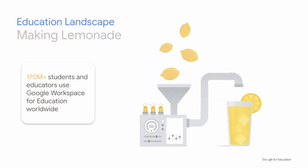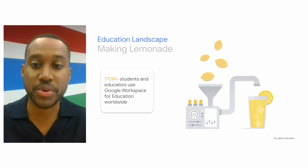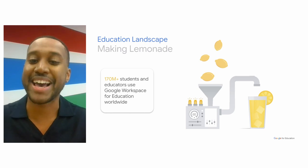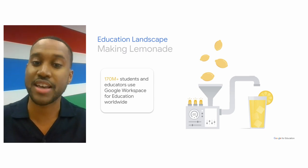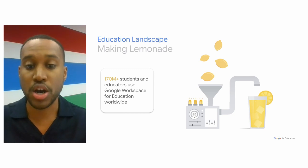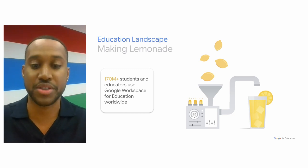Over 170 million students and educators worldwide use Google Workspace for Education. Throughout the last two years, we've witnessed the resilience and creativity of students as they've dealt with hybrid learning environments and headed back to campus. In many ways, higher education faculty, staff, and students took lemons and made lemonade. As the future of the classroom continues to evolve, Google Workspace for Education is helping students bolster creativity, seamlessly collaborate, and save time with these productive tools.